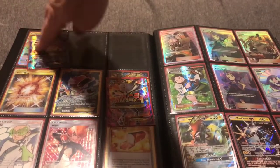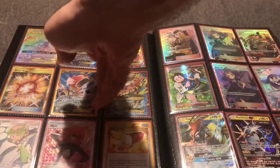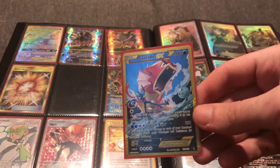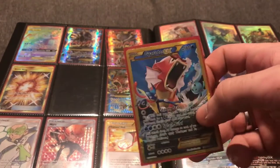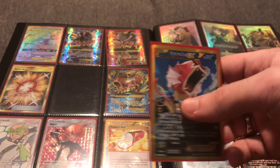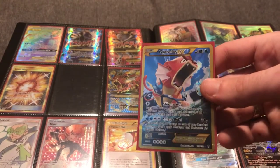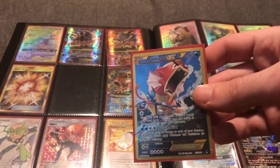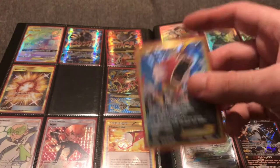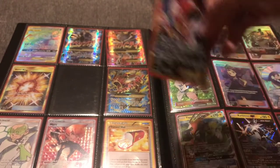Speaking of full art cards, here's the shiny Gyarados — a secret rare in the set. One of the themes in the XY series secret rares was including several other Pokémon in the artwork. This is actually another card I decided to grade; I'd consider it a more aggressive grade, but there are a lot of Gyarados collectors — especially of the shiny variation — who would appreciate having this in PSA 10 form.